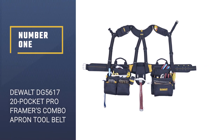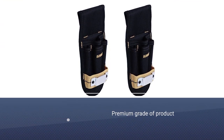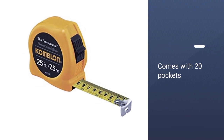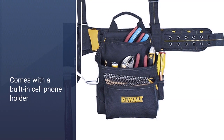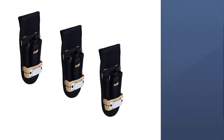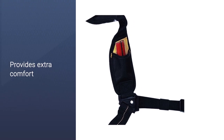Number one, most popular: DeWalt DG5617 20-Pocket Pro Framer's Combo Apron Tool Belt. It is hard to make a list of useful accessories for work without having the name DeWalt in it. Their DG5617 is another example of the premium grade of product we've come to expect from them. This tool belt comes with 20 pockets and sleeves of different sizes. You can store anything like nails, tools, or work parts in the various compartments. Additionally, it comes with a built-in cell phone holder. The padded belt with a double-tongue roller buckle provides extra comfort and helps keep the belt stable.